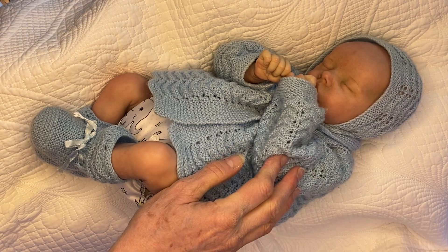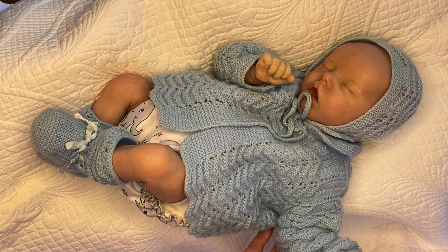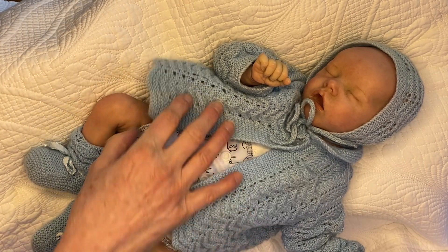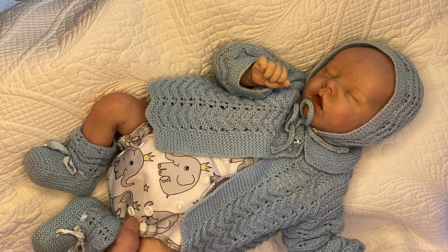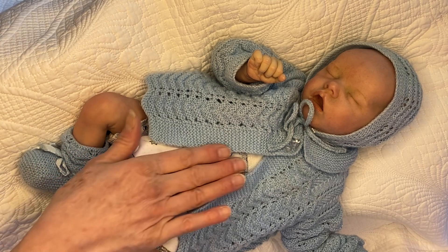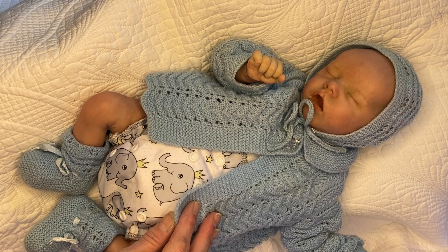Now let me just flip you over. Can we take your thumb out? We just want to show everybody this cloth nappy thing that you're wearing. There it is — see, there's the elephants with their crowns. Very cute. On the front they're all facing the right direction, which is great. But on the back they're all upside down because the fabric is all the same. I'm really happy with that — there's nobody upside down on the front.